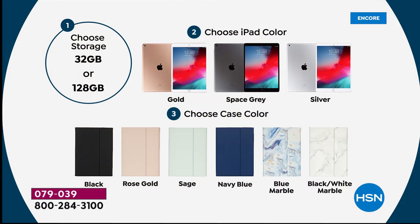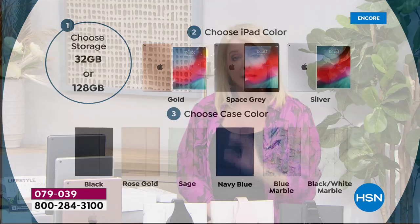Here's what you do — we've made it simple. You're going to choose your storage: do you want 32 gigs or 128 gigs? My advice: go for the bigger one. You'll quadruple your gigs but it only goes up $100 more. Then choose your iPad color — gold, space gray, or silver. That gold is a rosy gold, the classic Apple gold. Finally, choose your case color: black, rose gold, sage, navy blue, blue marble, or blue-white marble.